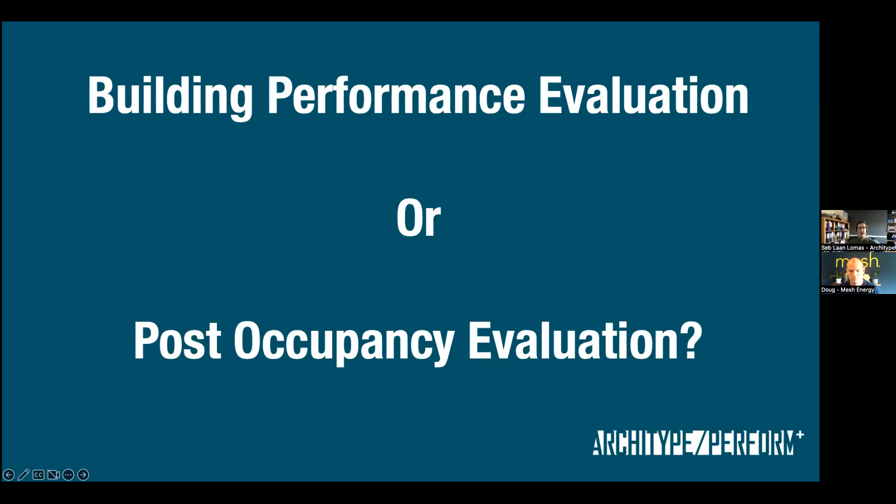Post-occupancy evaluation has been the historic reference term, but increasingly the phrase building performance evaluation is used. What I like about BPE is it puts greater emphasis on doing the evaluation throughout the project stages, rather than waiting until after handover — because by that point a lot of the damage has been done and it's harder to have engaged conversations with the design team to rectify things. In general, people feel BPE is the better term, though some still use POE specifically for buildings already in operation.